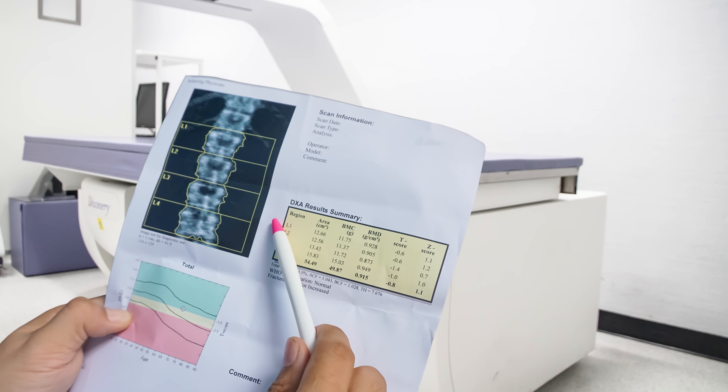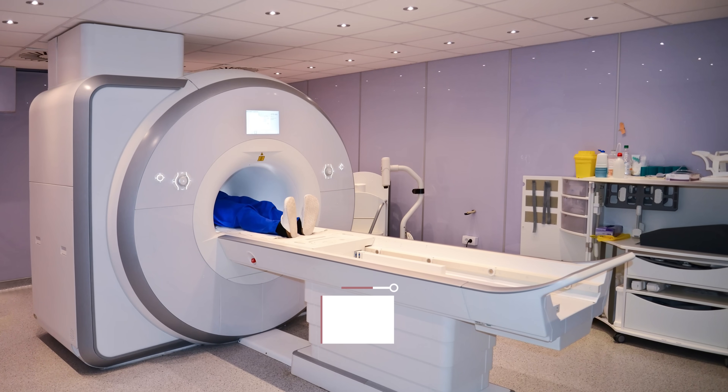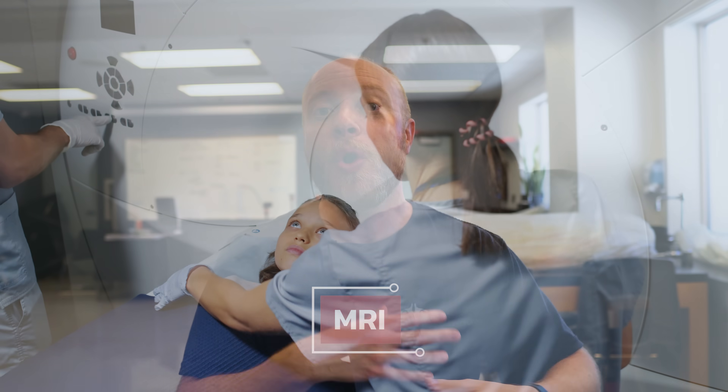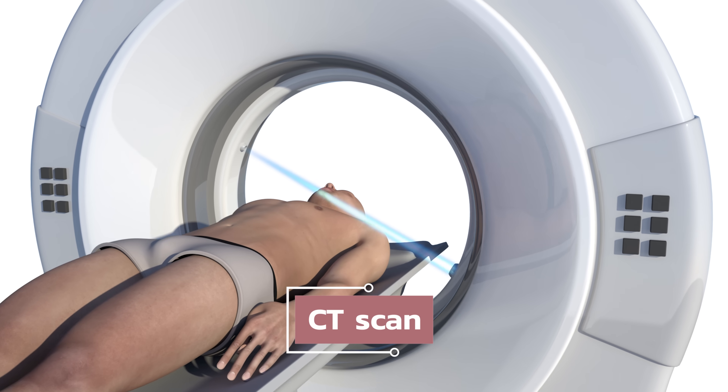You also have what's called a DEXA scan, which stands for Dual Energy X-Ray Absorptiometry — it's designed to measure bone density and diagnose osteoporosis, but it's also very useful at determining body fat percentages. It does come with small doses of radiation, which is why some individuals prefer to use an MRI, which is also very good at quantifying overall body fat percentages. You can also use a CT scan, but that comes with even larger doses of ionizing radiation, so it really just depends on what you're looking for.